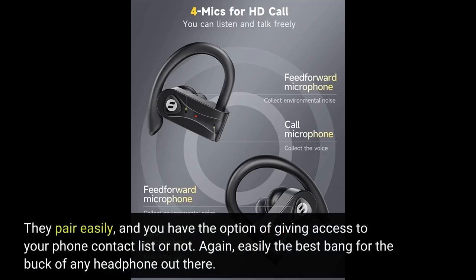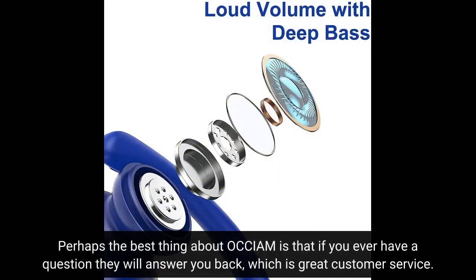They pair easily, and you have the option of giving access to your phone contact list or not. Easily the best bang for the buck of any headphone out there. Perhaps the best thing about OCCIAM is that if you ever have a question they will answer you back, which is great customer service.